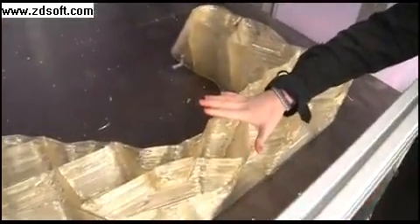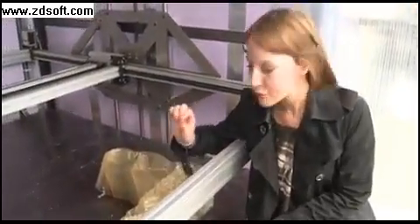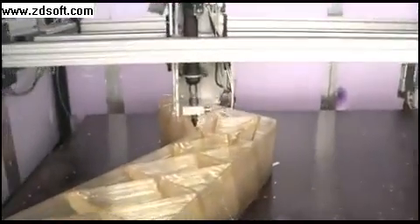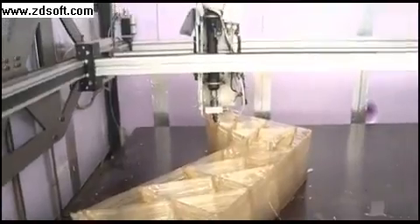And here we have the latest part of the Amsterdam 3D house. This will be the roof balcony. And you can see the process here — the machine is layering almost like a glue gun.